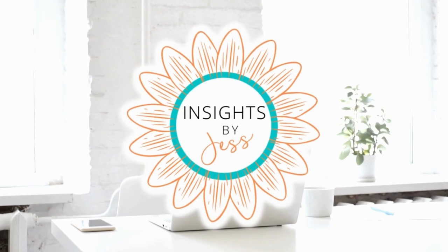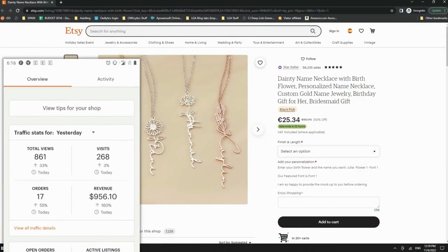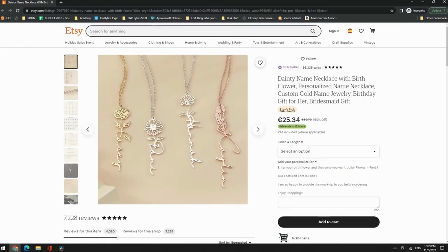I'm Jess at Insights by Jess. I dig deep into what makes Etsy stores successful and where they can improve, so that you get the full 411 on what's really selling and why. Let's jump in.